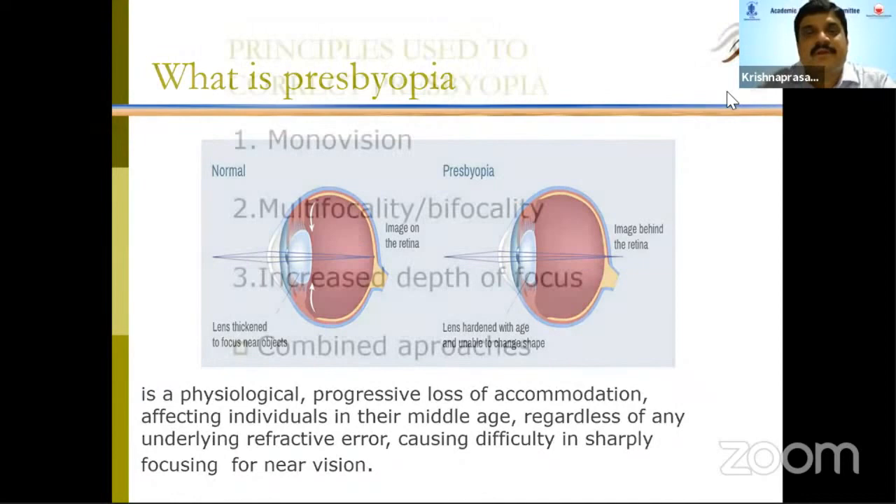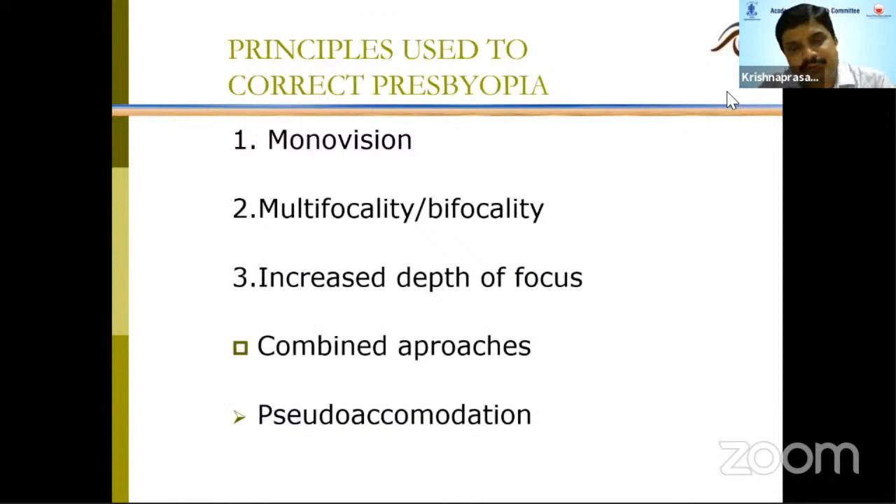There are different principles used to correct presbyopia. We can do monovision — correcting one eye for distance and the other for near — or multifocality treatment with some excimer systems, or increased depth of focus as done with corneal inlays, or even combined approaches.